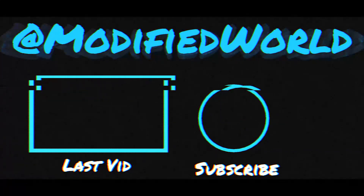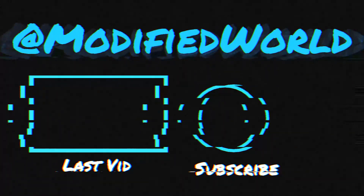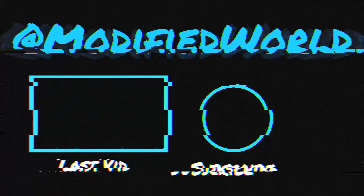Hope you guys enjoyed that new video. Until next time, peace out guys. Outro truck.